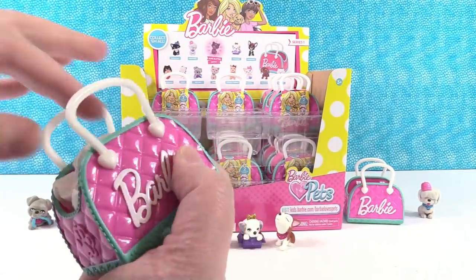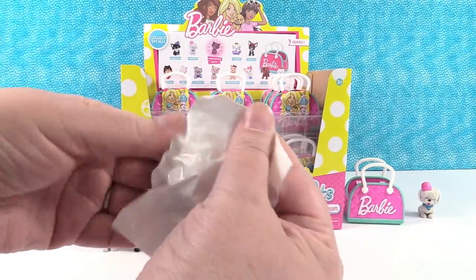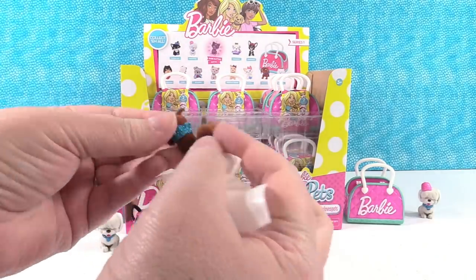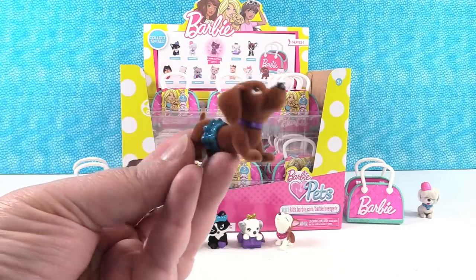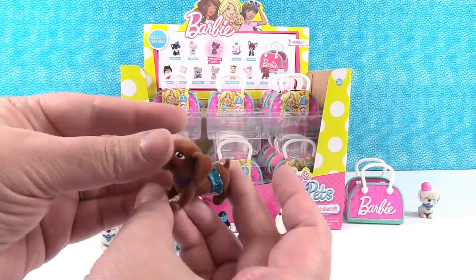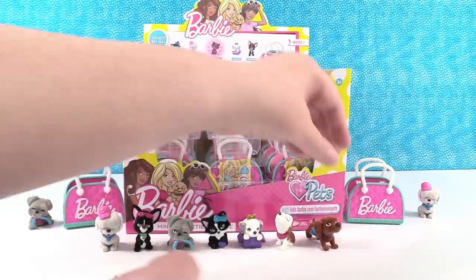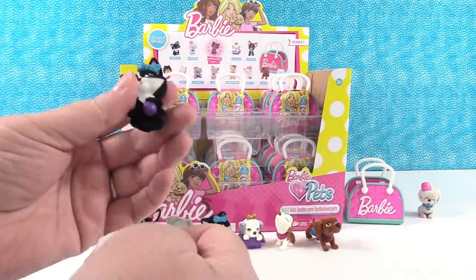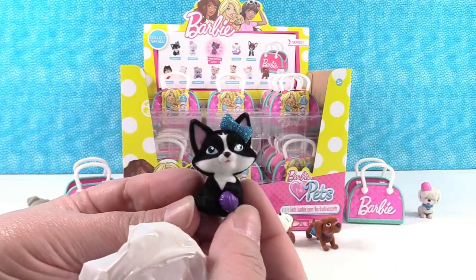Next up is the dachshund. It's wearing a little blue glitter skirt. So this dachshund is adorable. I like how soft and fuzzy these are. And it's the tuxedo kitty — a duplicate, but it's my first kitty. Meow.